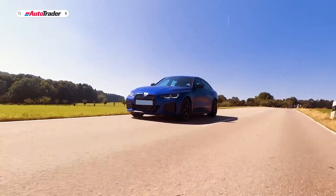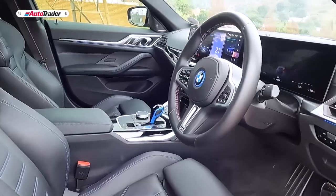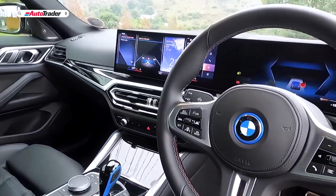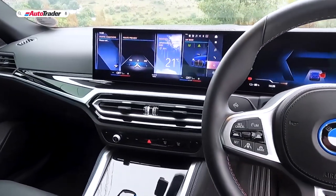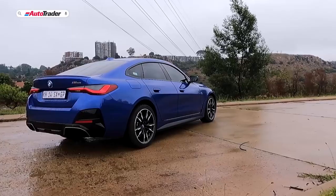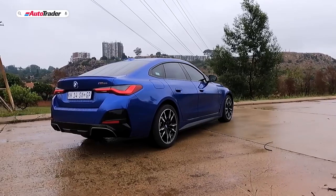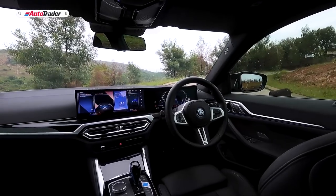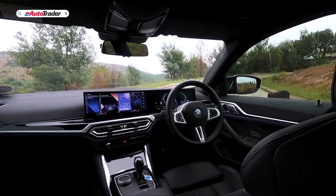It even shares the same basic dimensions. Finely tuned suspension and steering settings, plus a low center of gravity, give the i4 the sporty and agile handling for which BMW is known. With 335 hp in the base trim and up to 536 hp in the high-performance M50, the i4 vaults over its gas-powered counterparts in speed, performance, and instant low-end power.